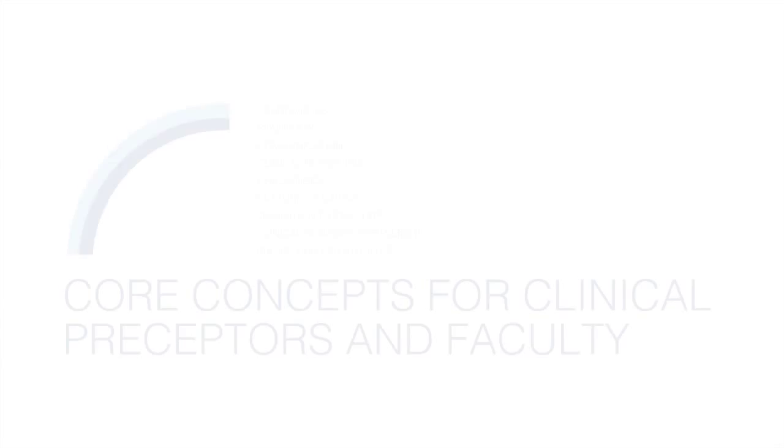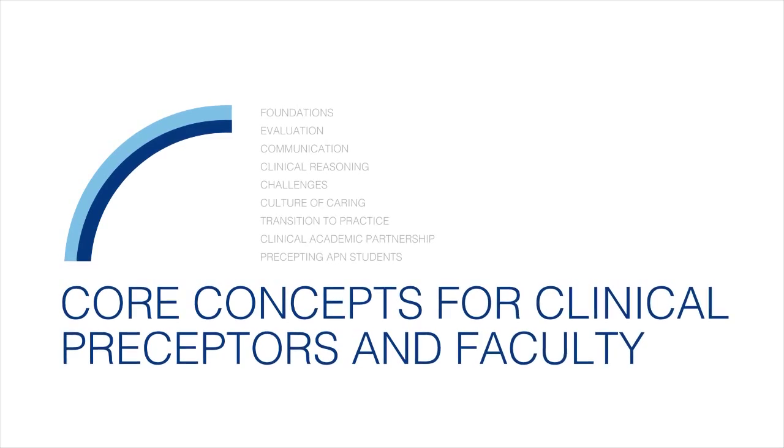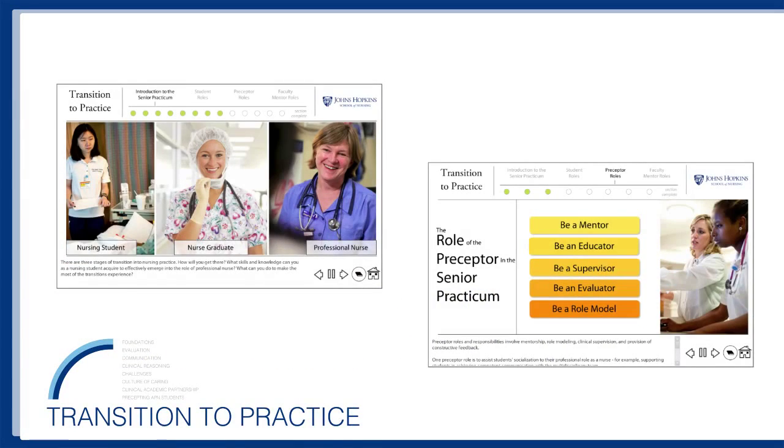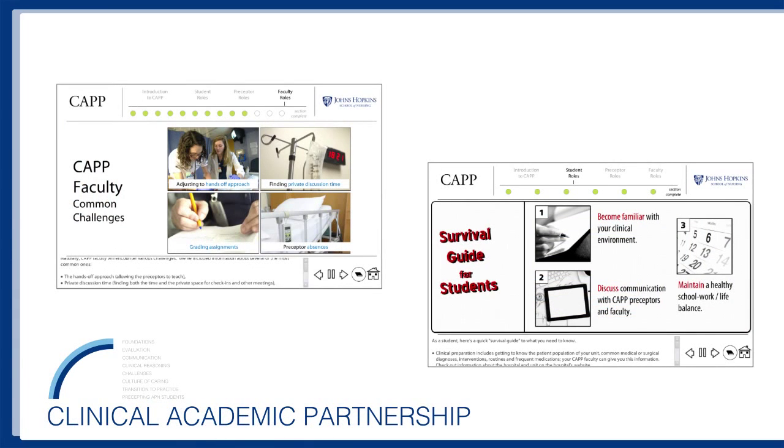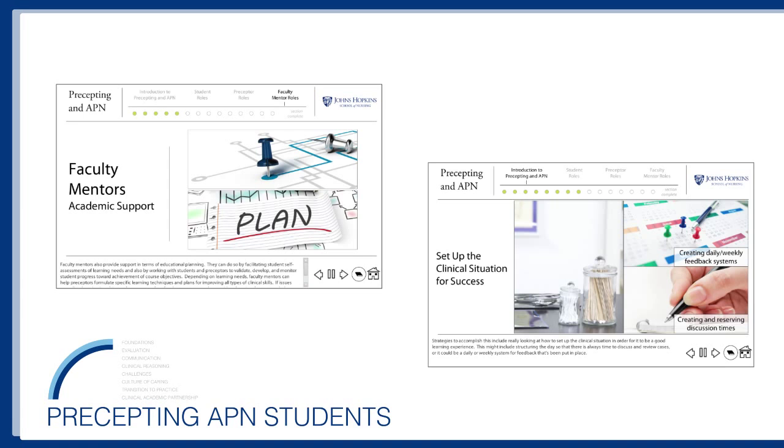Our final three modules address specific programs which support precepting and new nurse experiences, and these include the transitions to professional practice, the clinical academic practice partnership or designated educational unit, and precepting advanced practice nursing students.